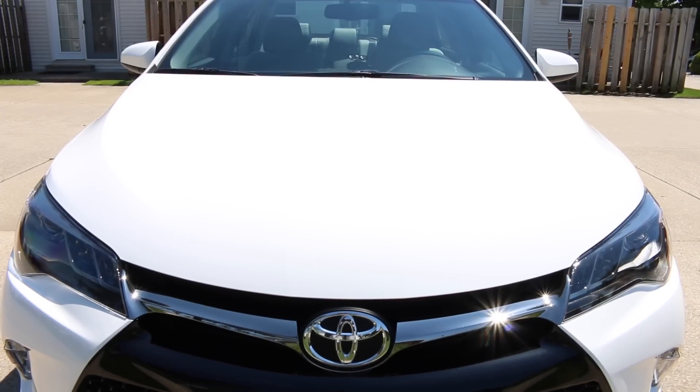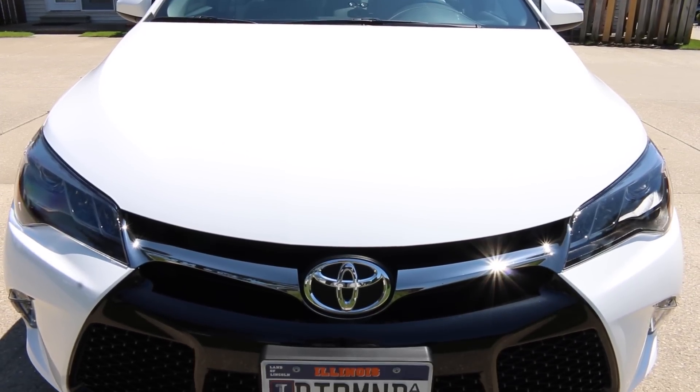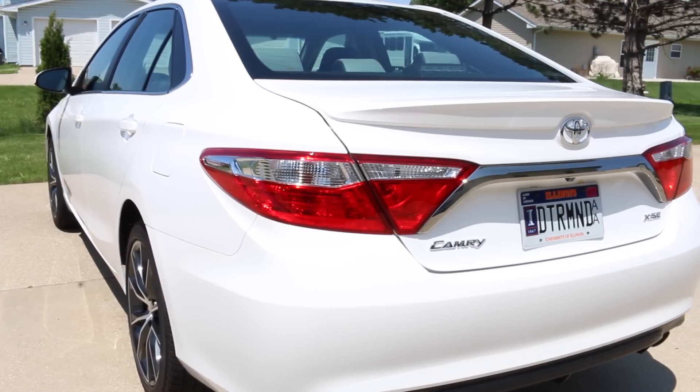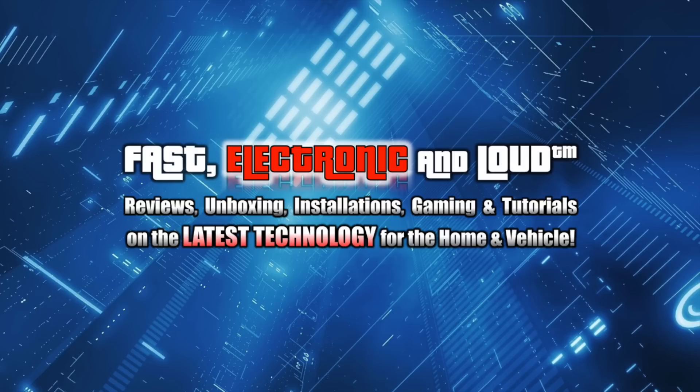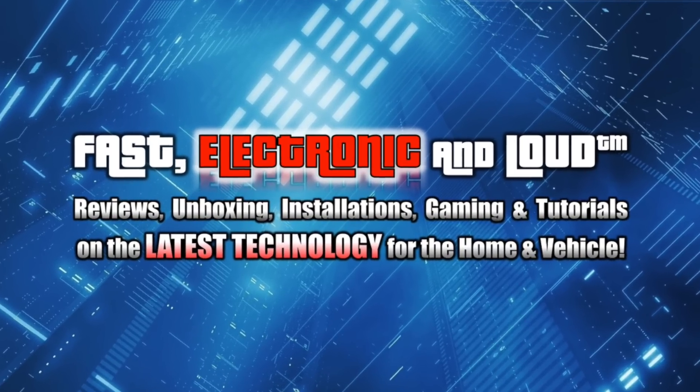Absolutely loving the 2015 Toyota Camry XSE V6 — these are my first impressions. I own one, I've had it for a week and I love it. If you enjoyed the video, please click that thumbs up button and subscribe to the channel if you're not. Thanks for watching.